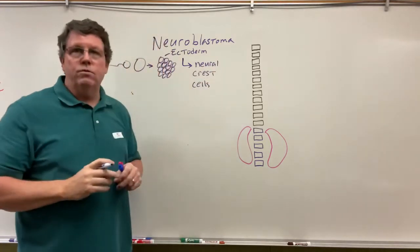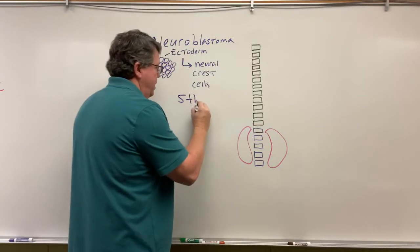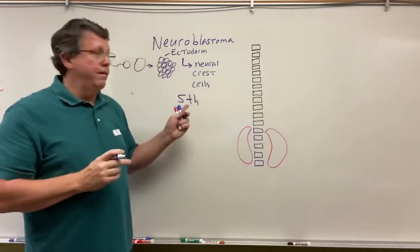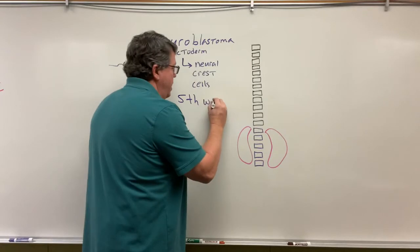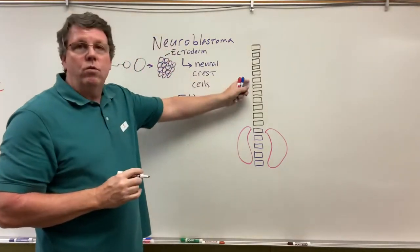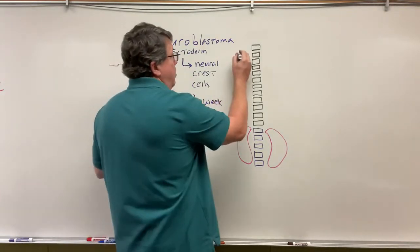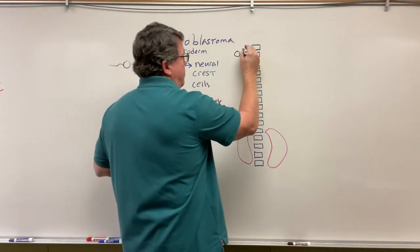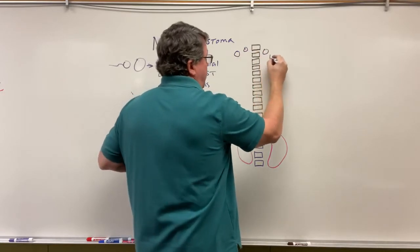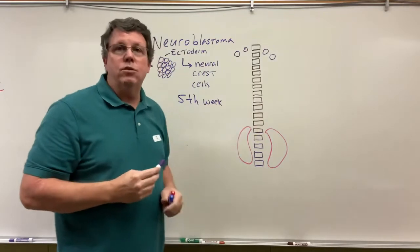What the neural crest cells will do at about the fifth week of development — so the fetus is in its fifth week of development — is these cells will now come over to where the spinal cord's going to be. These cells come over here and they start migrating down next to the spinal cord.